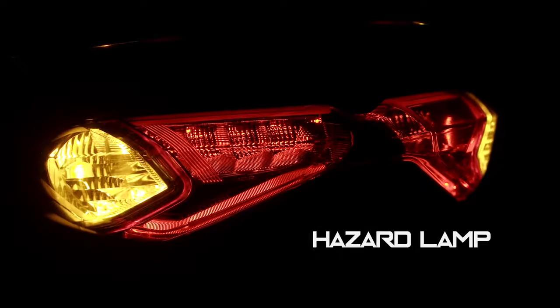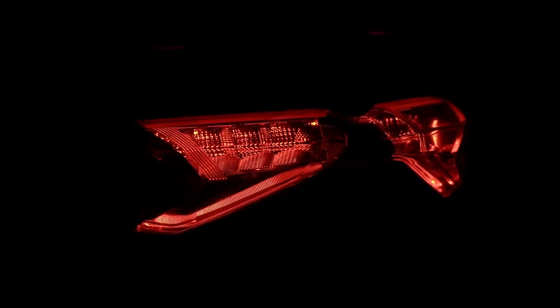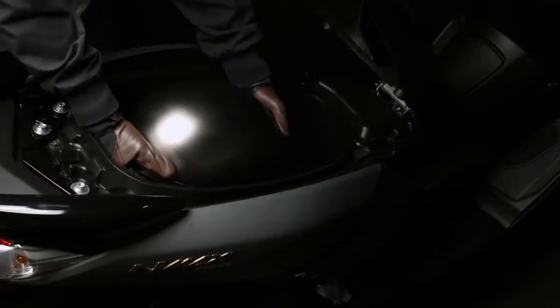These flashing indicator lights equip riders to warn other motorists during peculiar situations. The storage is big enough to fit a helmet with a 23.3-liter capacity.